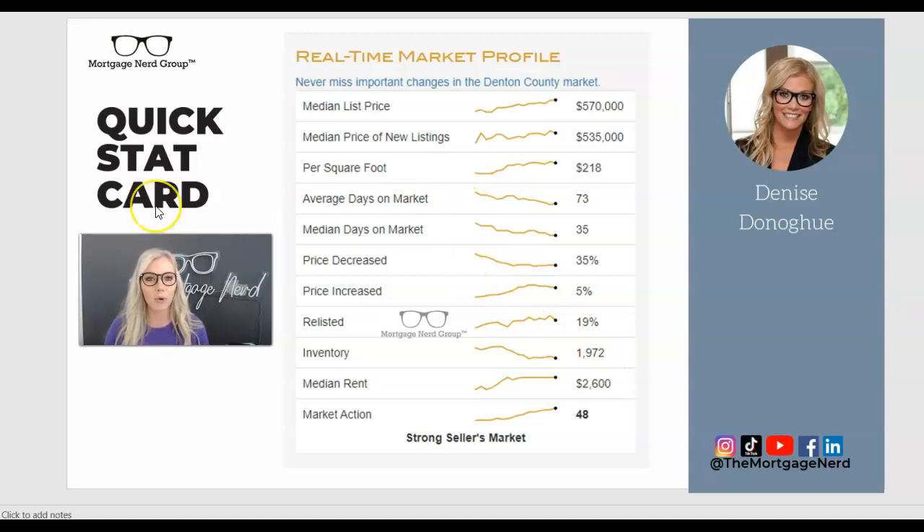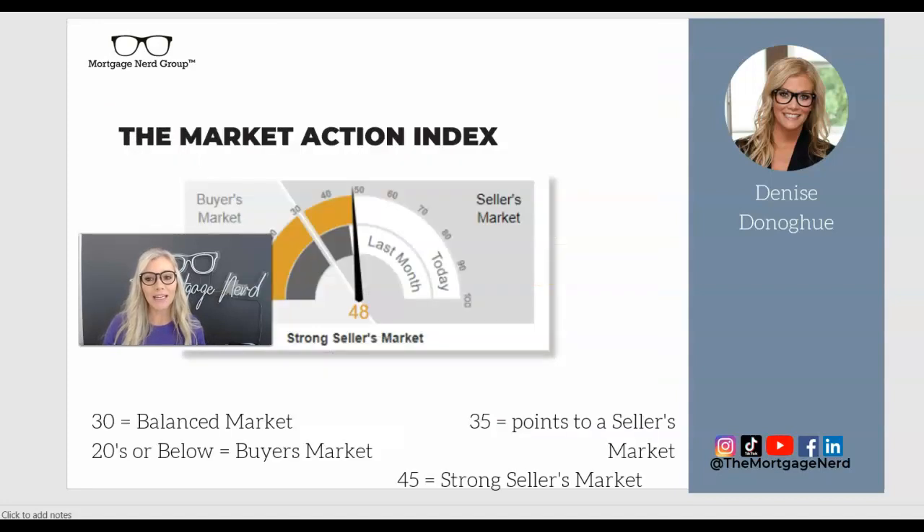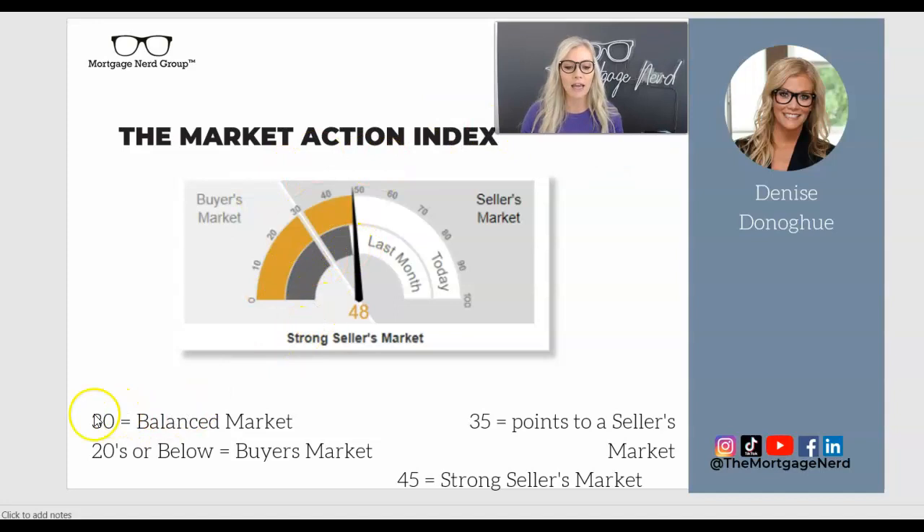A lot of people are asking me right now: Denise, I feel like the market shifted because rates have gone up — is it a buyer's market now? Well, there's actually an index that measures this for us. If you're at a 30, that's considered a balanced market. If you're closer to 45, that means you're in a seller's market. And look where we are here in Denton County — we are just under 50, which means we are still in a very strong seller's market. So when you're working with a real estate agent as a buyer, you want to make sure you learn all strategies to make your offer stand out, because there's likely going to be multiple offers — it's not just about looking strongest, but how do you beat out the other offers?